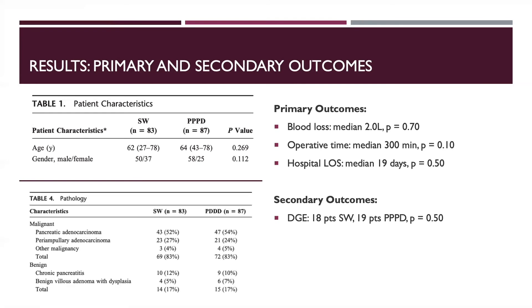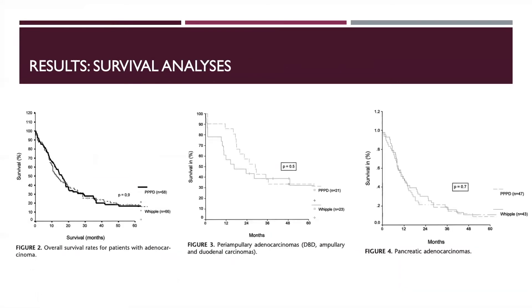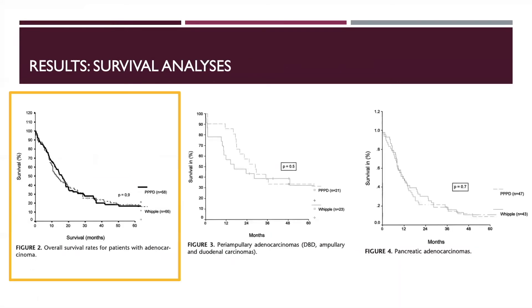Ultimately, 69 patients in the standard Whipple group and 72 patients in the pylorus-preserving group were determined to have a pathologic diagnosis of either periampullary or pancreatic cancer. Long-term follow-up was conducted for 134 out of 141 patients, with a median follow-up of 18.5 months. Disease-free survival was similar in both groups, with a median of 14 months in the standard group and 15 months in the pylorus-preserving group.